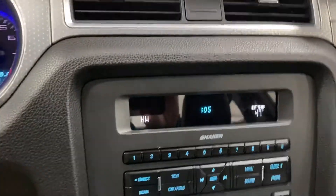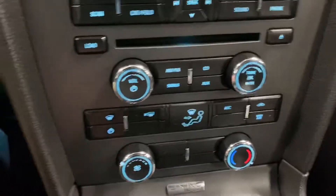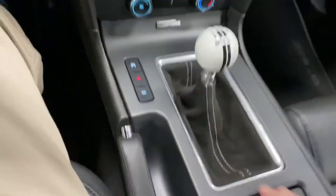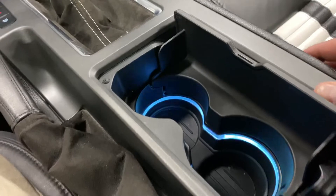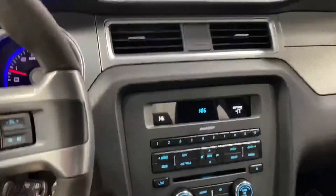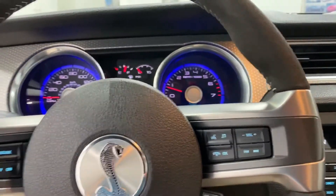It's got the Shaker stereo system with Sync by Microsoft. Down below there's manual climate control with fan and temperature controls. There's the cue ball shifter again with the six-speed manual, a nice Alcantara shift boot with baseball stitching, and the MyKey color system so you can change the ambient lighting color inside.